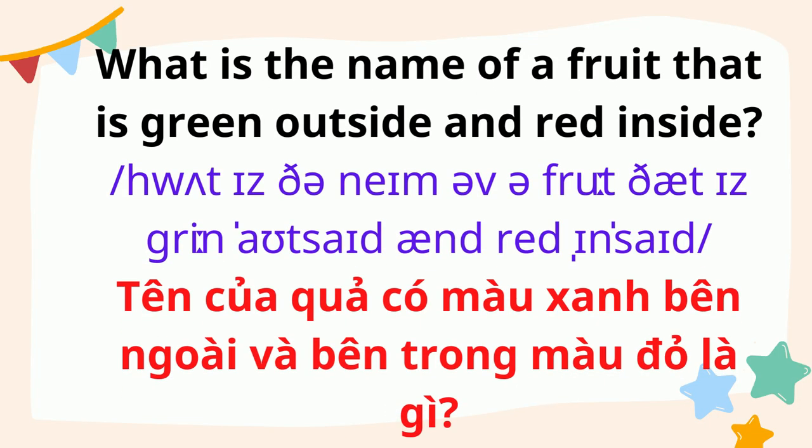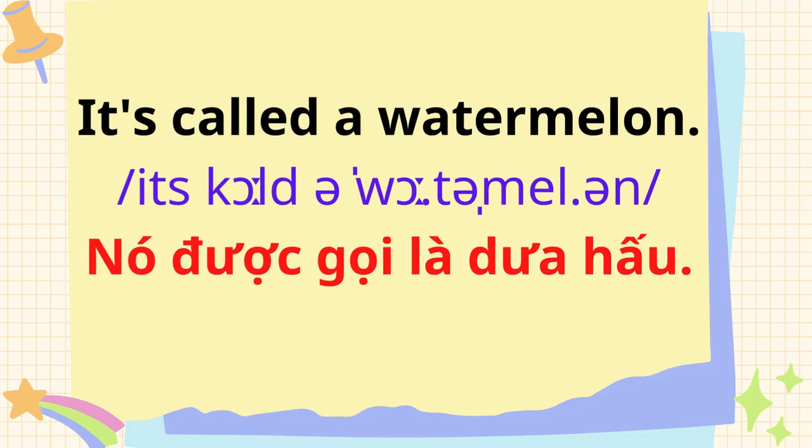What is the name of a fruit that is green outside and red inside? It's called a watermelon.